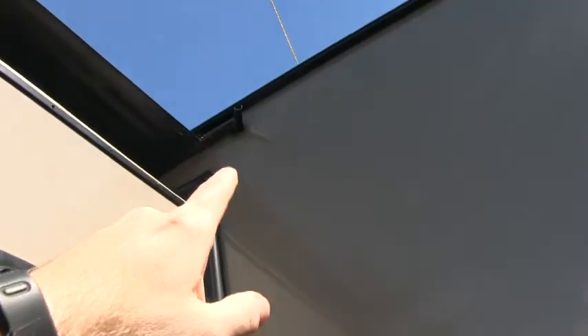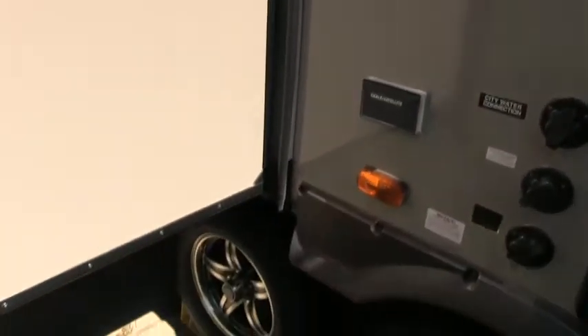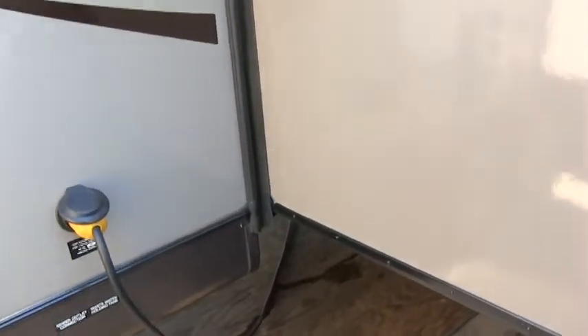I do check for stress cracks too, which happen around the corners sometimes, just from flexing down the road. But this camper checked off. Again, this is my opinion of the camper — I just do a visual inspection. I spend about 20 minutes going through it.